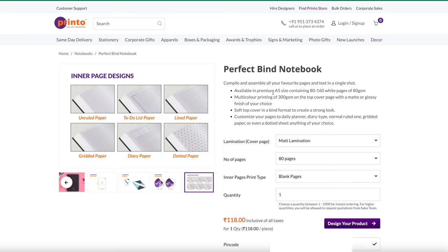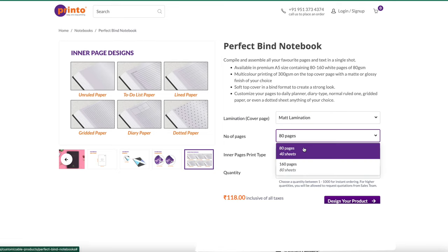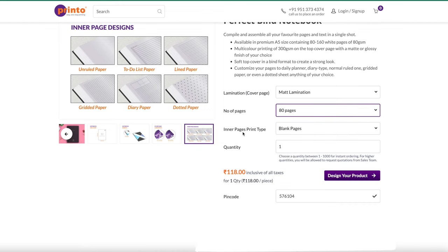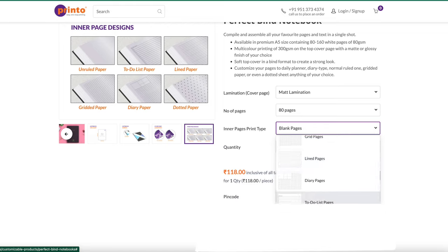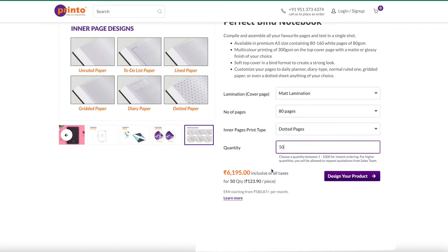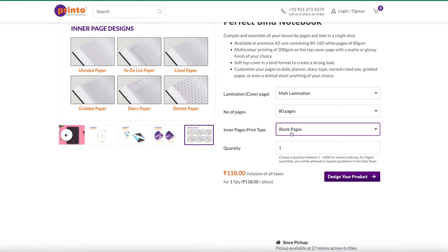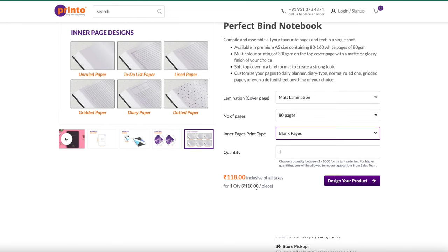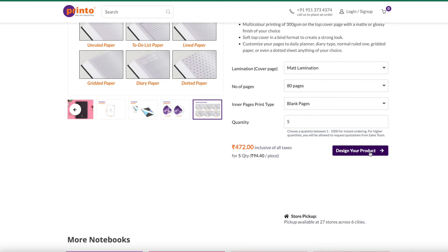On the right side they have all the details of the notebooks. I'm going to select matte lamination because I really like the matte finish. They have options of 80 pages and 60 pages — I'll go with 80 pages, which is 40 sheets. They have all the options here, and as you can see they don't have any minimum order, so you can order one notebook or a thousand. The per-piece price decreases as you increase quantity. For now I'm going to order just five notebooks to try a few samples.